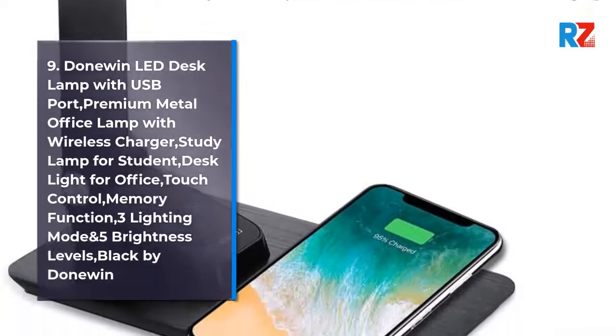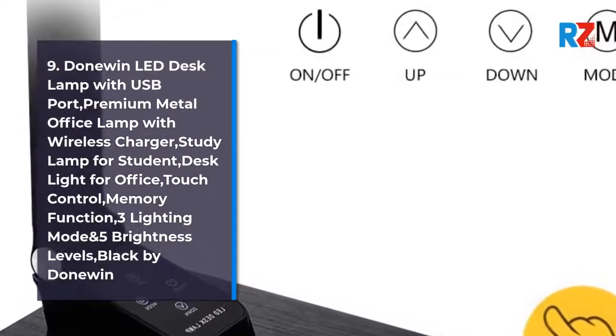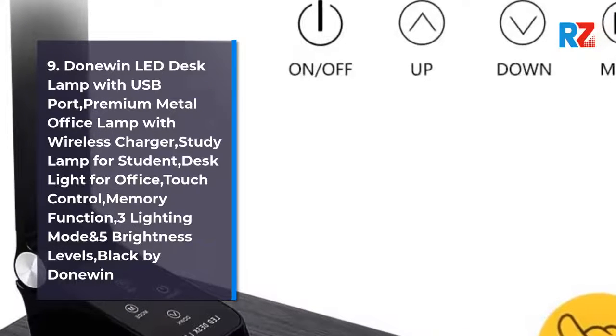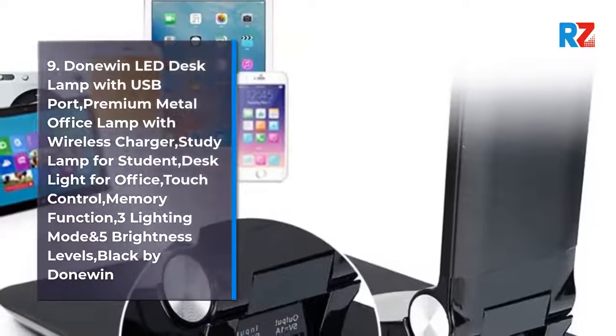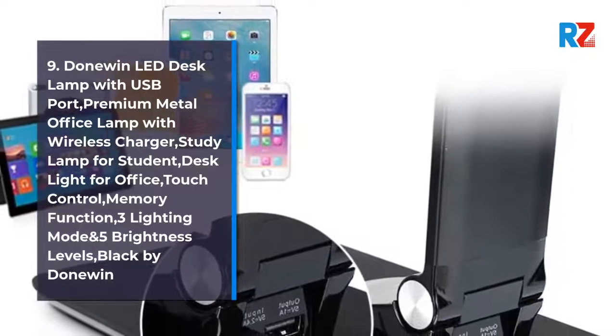9. Don Win LED Desk Lamp with USB Port, Premium Metal Office Lamp with Wireless Charger, Study Lamp for Students, Desk Light for Office, Touch Control, Memory Function, 3 Lighting Modes and 5 Brightness Levels, Black by Don Win.